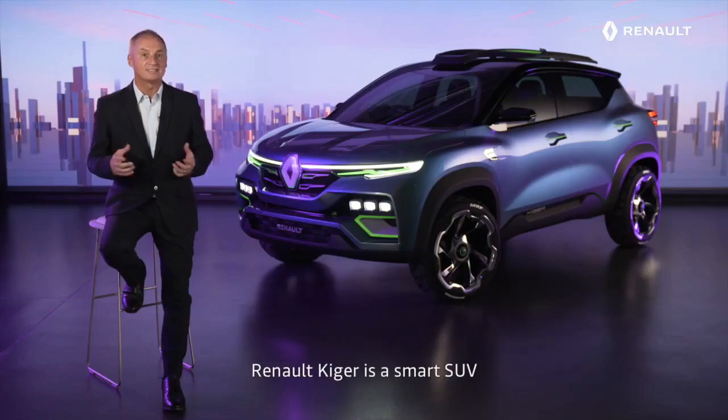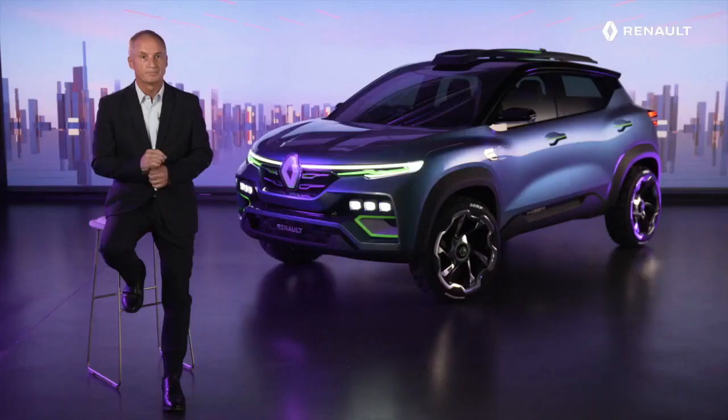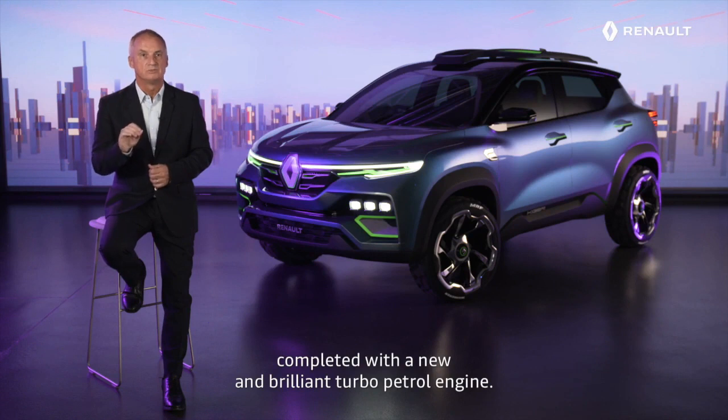Renault Kaiger is a smart SUV built on the CMF-A modular platform that already laid the foundation for the success of Triber. In terms of power, Renault Kaiger will come with an extension of the existing powertrain offer, completed with a new and brilliant turbo petrol engine.